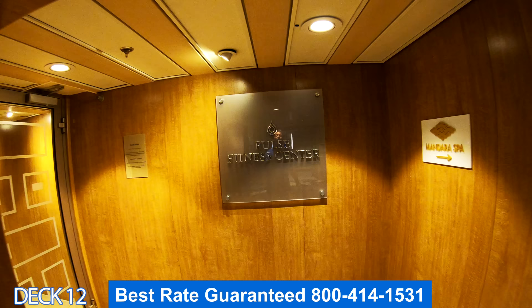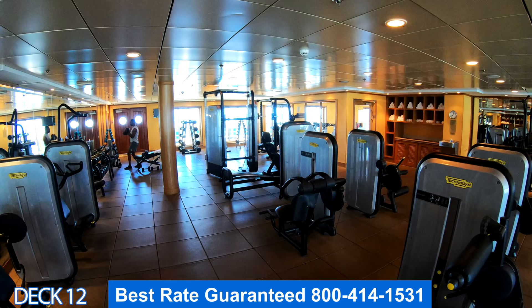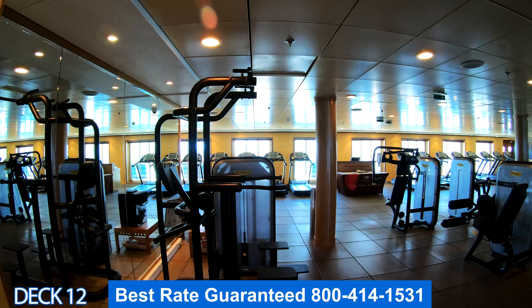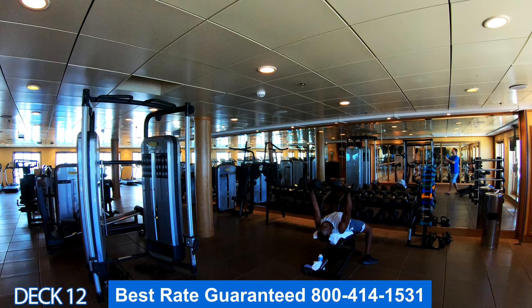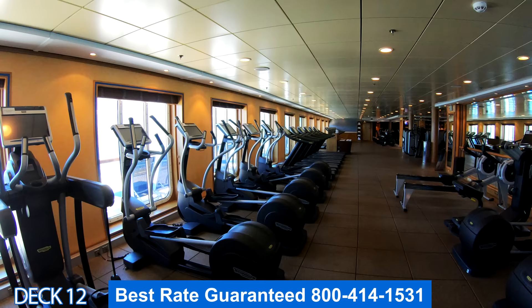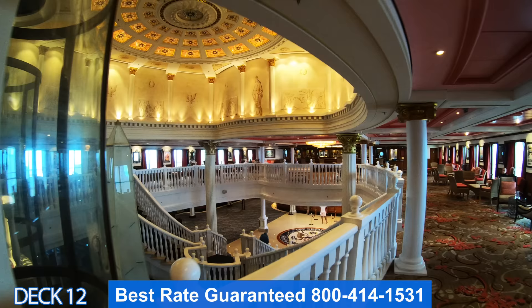Let's take a look at the Pulse Fitness Center — this is the gym. Here you'll find stair masters, treadmills, free weights, and machines. You can also take a yoga class or a spin class. If you're interested in any of those classes, make sure you come in and inquire.